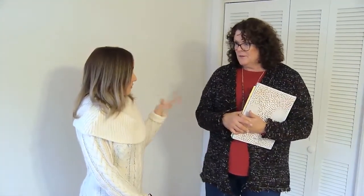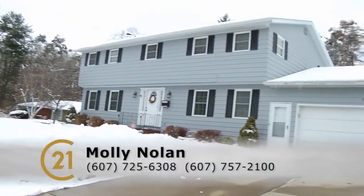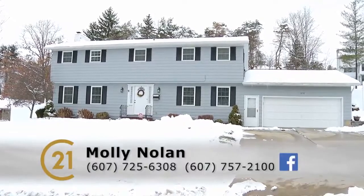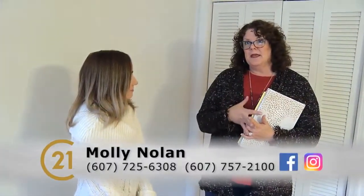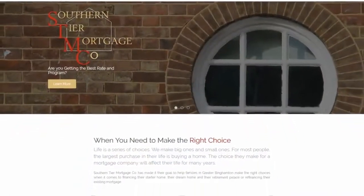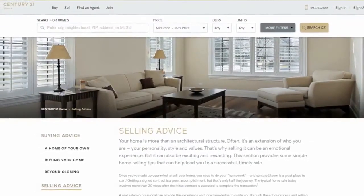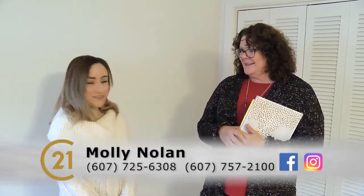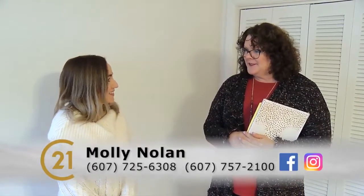If someone wants to see it, they can give Molly a call on her cell phone at 607-725-6308. They're also on the Sbarra Century 21 Facebook page and Instagram. When you come to Sbarra, you get the one-stop shopping with a mortgage and insurance — it's really designed to make things easy for clients. Give Molly a call and come take a look at this great home in the Enwell Schools district.